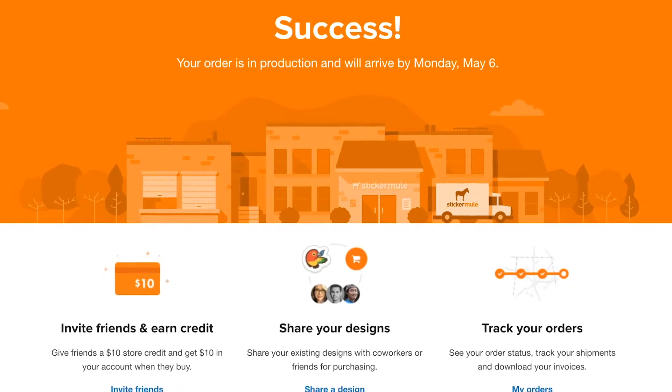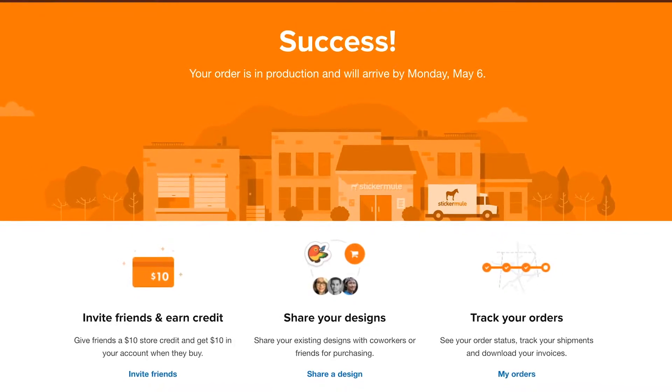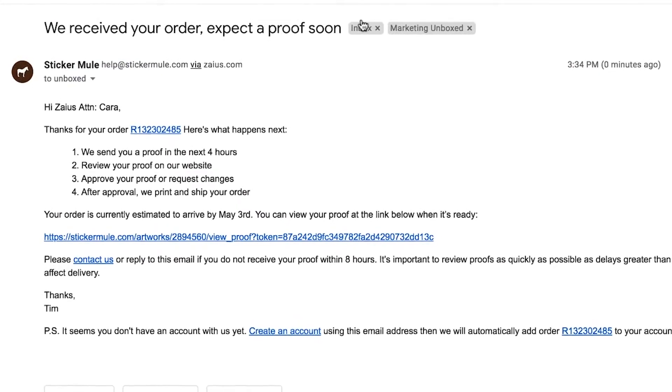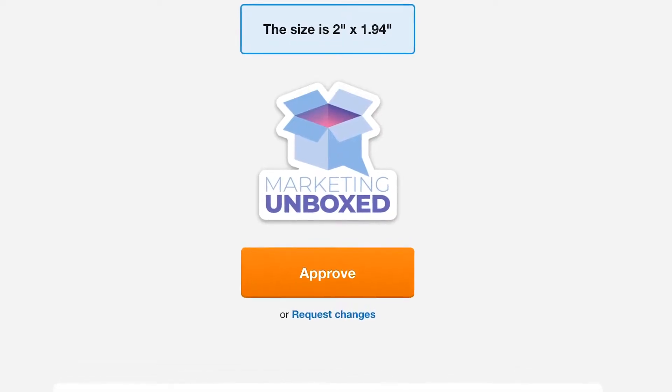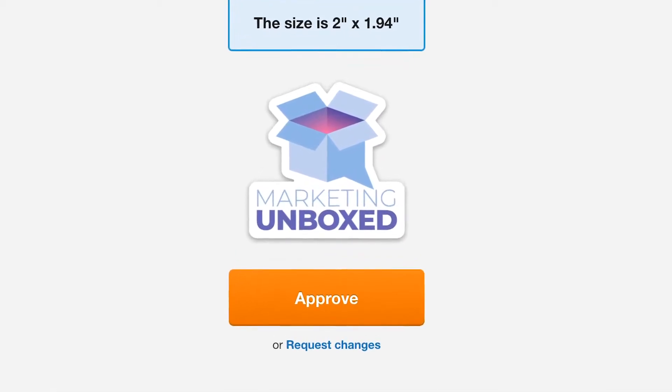Now it may sound silly, but we really love their order confirmation page. It not only tells you when you'll receive your stickers, but also encourages you to refer a friend for credits, track your shipment, and share your design with friends. But the order still isn't quite complete. Because it's a design-based product, Sticker Mule sends you a proof of your sticker to approve before they even charge your credit card. The entire product customization flow is a clear example of great site design combined with a fantastic customer experience.